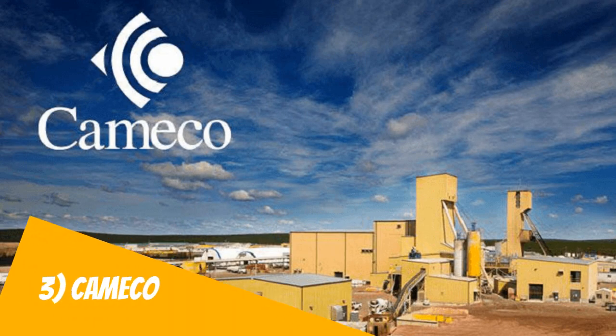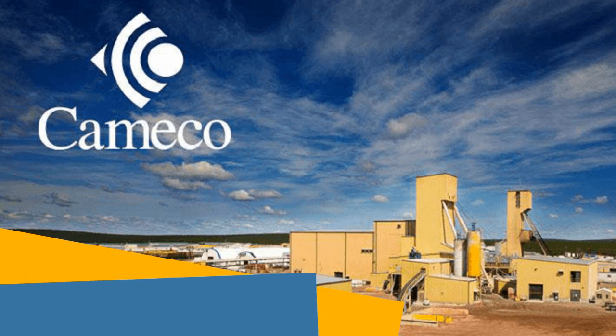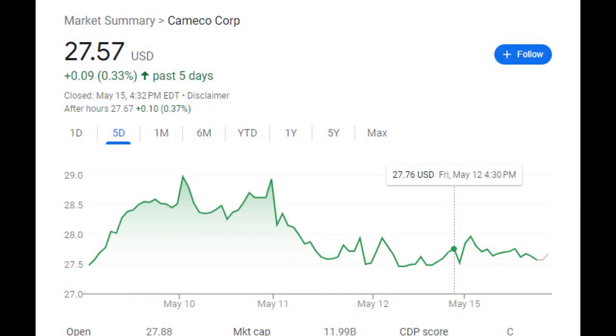Cameco has established itself as a powerhouse in the nuclear industry, thanks to its extensive experience and strong market presence. They've been a leading global supplier of uranium and fuel services for many years, making them a trusted and reliable player in the field. What sets Cameco apart is its diversified operations — they engage in various activities along the nuclear fuel cycle, from mining and refining to conversion and fuel fabrication, creating a well-rounded and resilient business model.